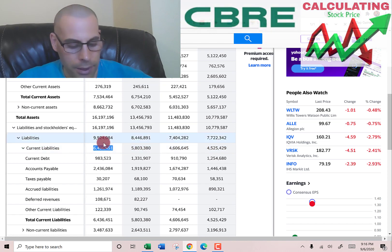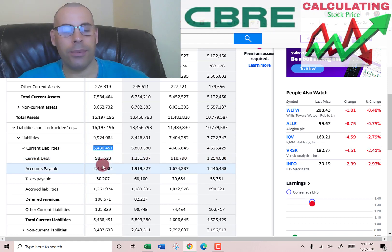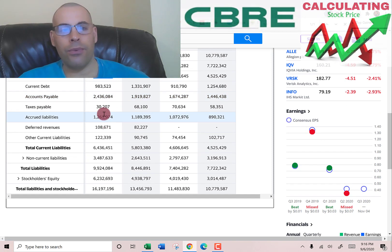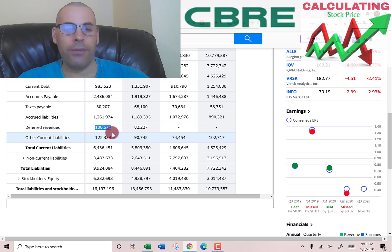Current liabilities total $6.4 billion. That breaks down as: current debt of $983 million; accounts payable of $2.4 billion, which is how much money CBRE owes other companies; $30 million of taxes payable; $1.3 billion of accrued liabilities — these are expenses the company has incurred but hasn't paid yet, with payroll and payroll taxes being a common type; and deferred revenue of $108 million. Deferred revenue is when you receive revenue before you deliver the product or service, so you book it as a liability on the balance sheet.